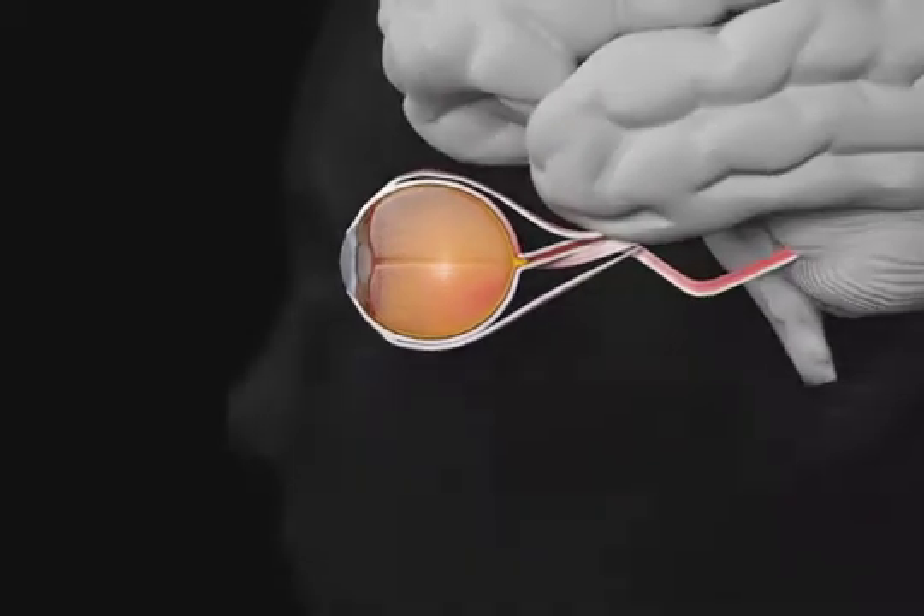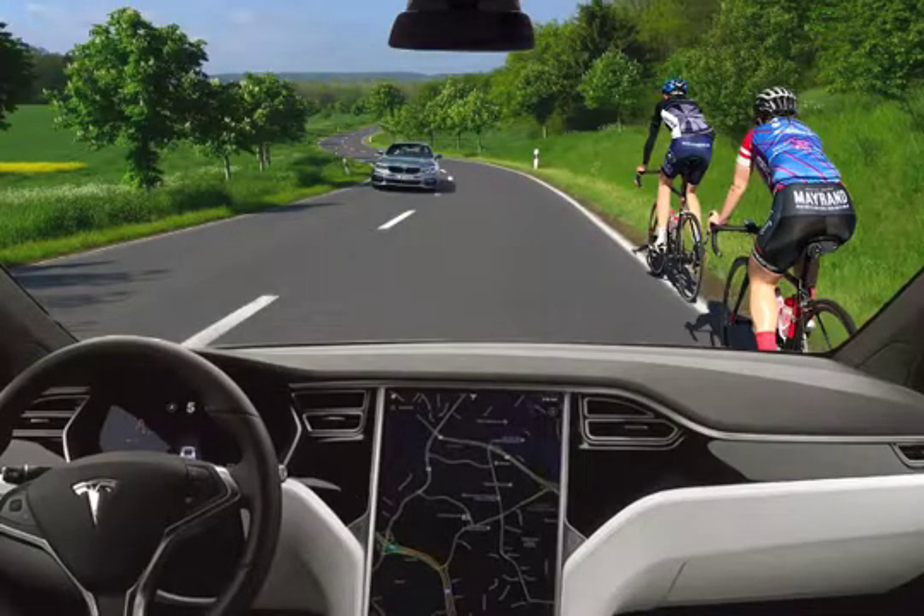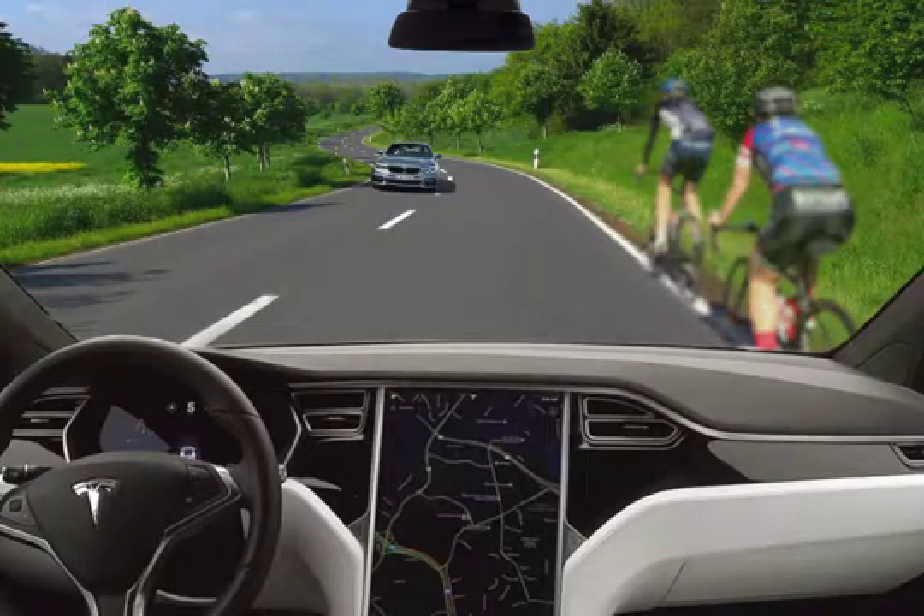The optic nerve acts like the electricity cable that connects the eye to the brain. When it is damaged, it can no longer bring strong vision signals to the brain. This leads to very slow vision loss without causing any pain.